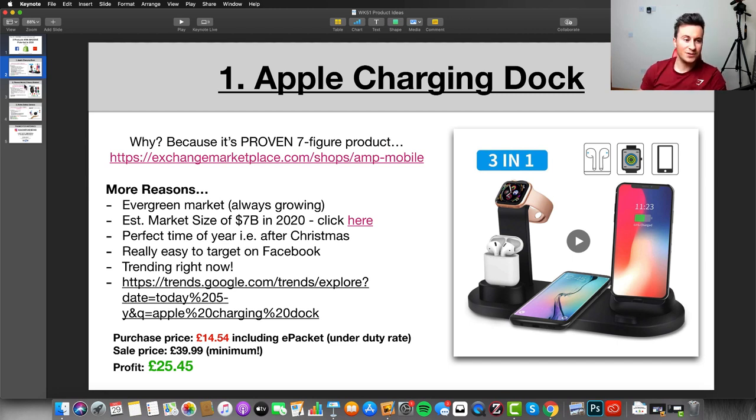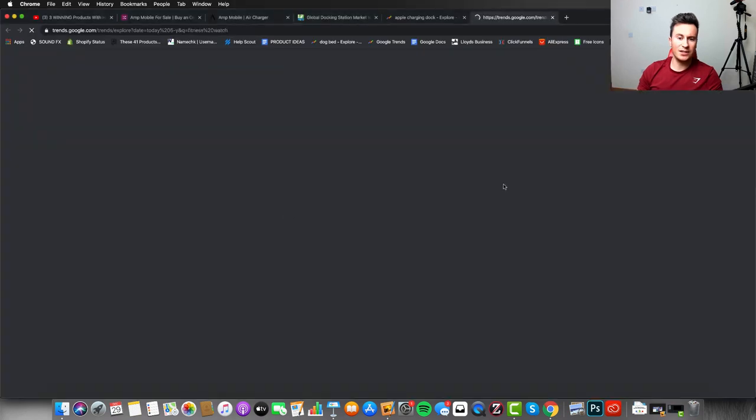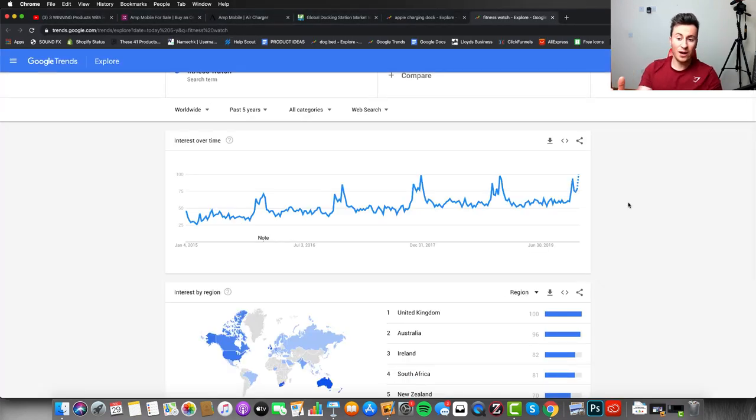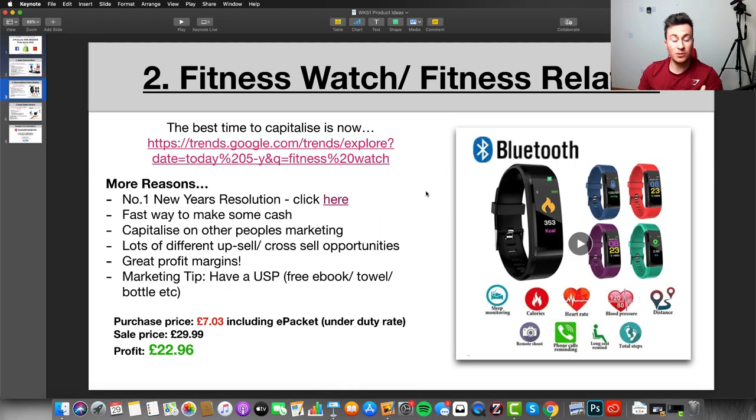Product number two is the fitness watch — anything fitness-related. When most people ask me about this niche outside of this time of year, I tend to tell them to stay away because it's quite competitive. However, now is the best time to capitalize because it's going to be trending and you can capitalize on other people running Facebook ads for similar products. Looking at Google Trends data, a product like this is approaching its peak popularity right now.